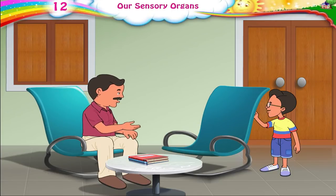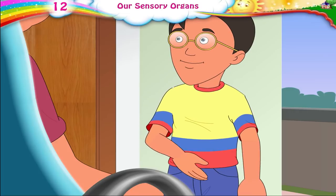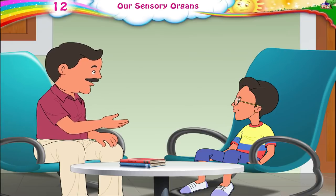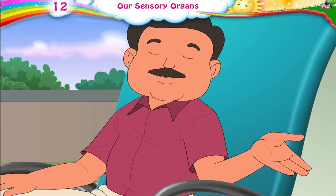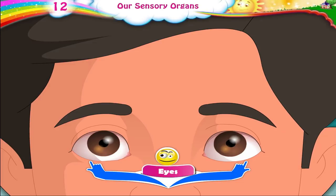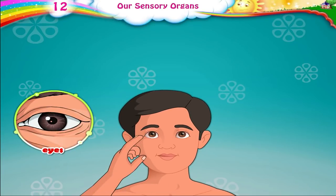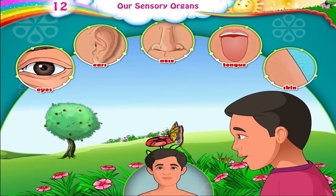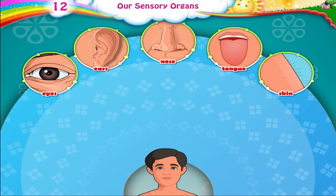Raj, why aren't you playing with Rhea and your other friends? You can learn so much from this game. Come here, Raj. Sit down and I will explain it to you. They have tied Rhea's eyes so that she can't see them. Our eyes help us to see. Our eyes are a part of our body — they are a sensory organ. We have five sensory organs: our eyes, ears, nose, tongue, and skin. Organs that give us information about things in our surroundings are called sensory organs.